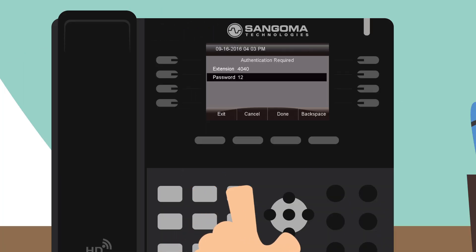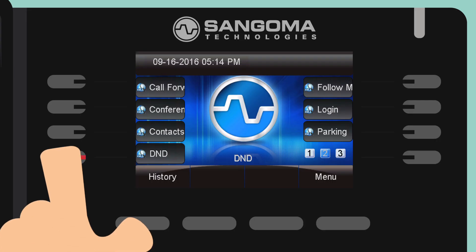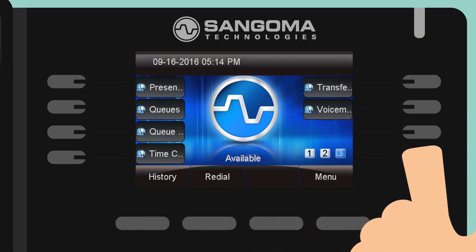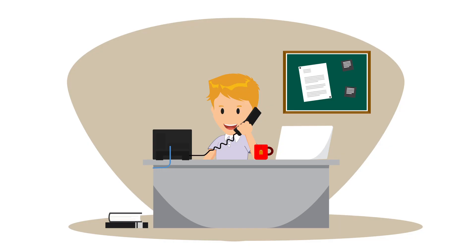Just plug it in, enter your extension and password, and start making calls. You can also take advantage of a full suite of phone apps right out of the box. And it's just as easy for employees who work remotely from home.